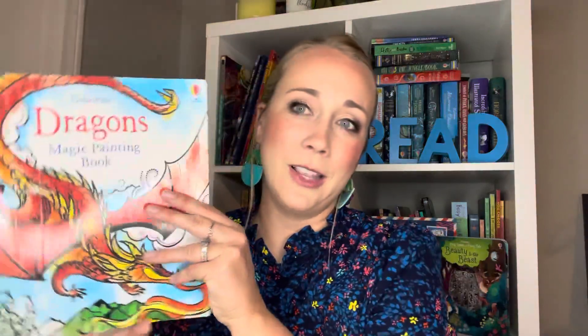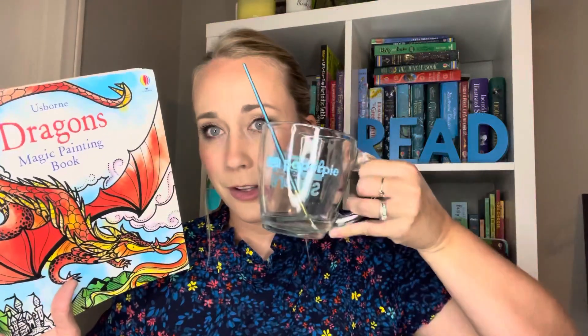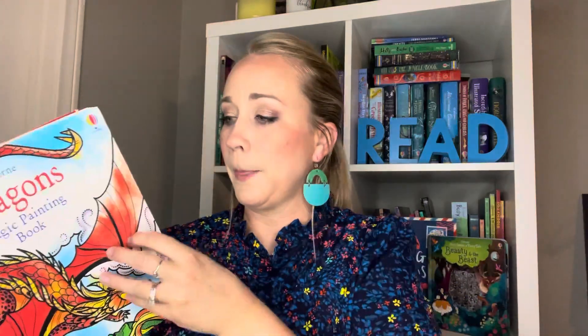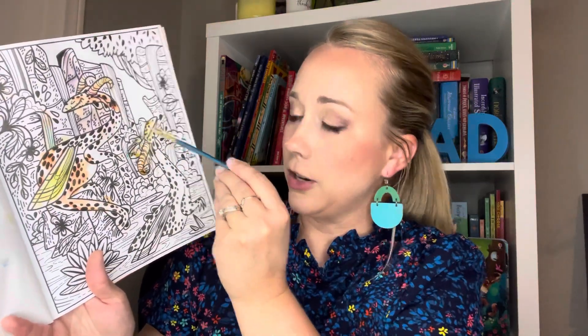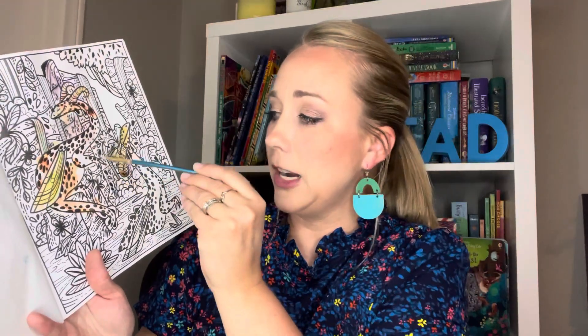The next one that we really love are the Magic Painting books. These are a mess-free activity — you just need a little bit of water and a paintbrush. I'm gonna find you a page that hasn't been done as much. My son loves these. They look like a black and white page — you just dip that paintbrush in water, and then as you start coloring on the pages, the magic colors are revealed. You could just give them a tiny little bit of water. If they spill it, it's just a little bit of water — not messy paints getting all over your table and chairs.